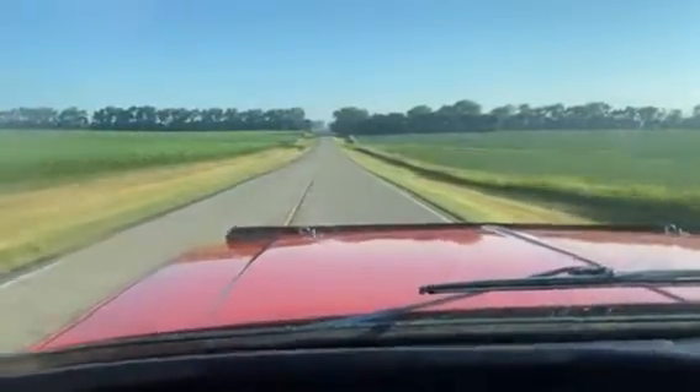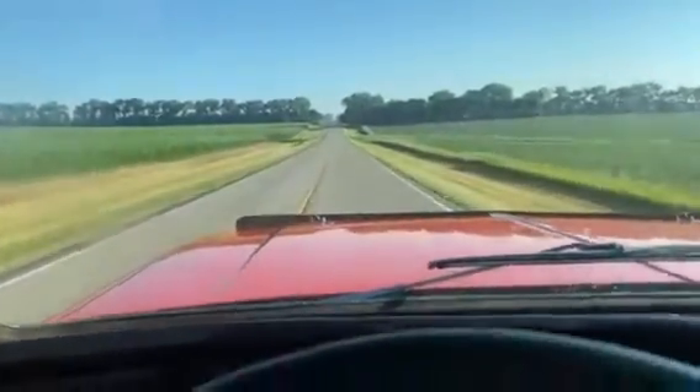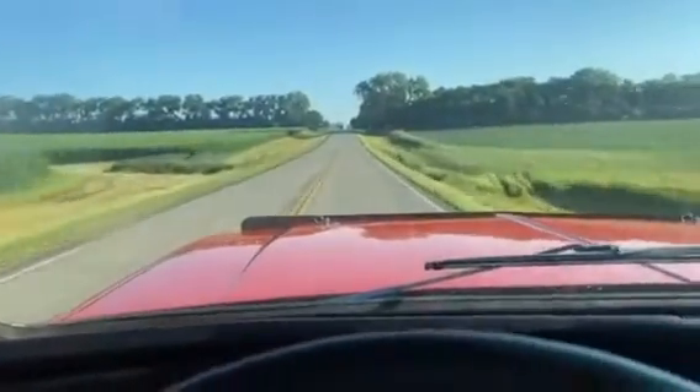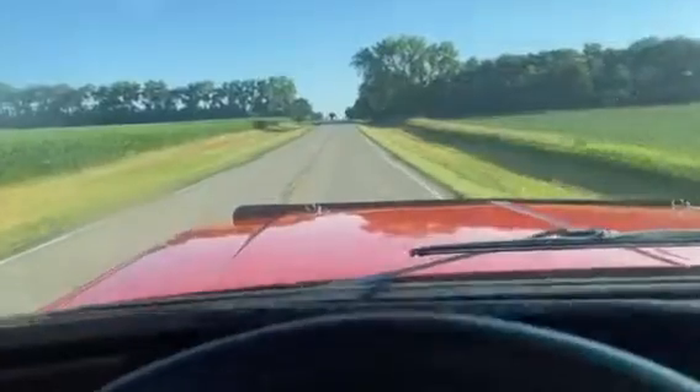It goes down the road nice — pretty airtight for an old Blazer — but there is some wind noise, especially with this design where the whole roof comes off.